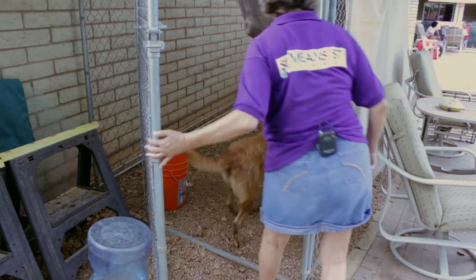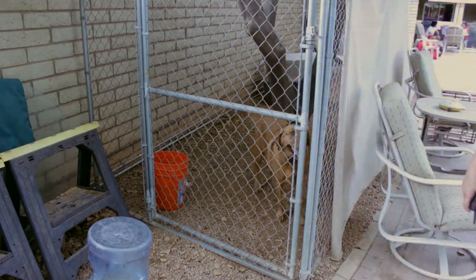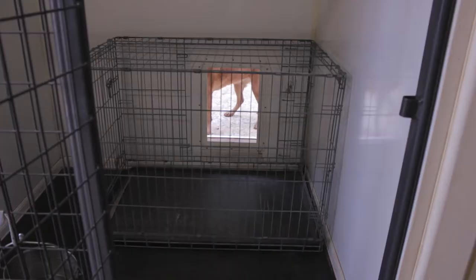Other ways to create a quiet space would include a dog run or a management system, which is my favorite. It includes a dog crate attached by a dog door to a dog run.